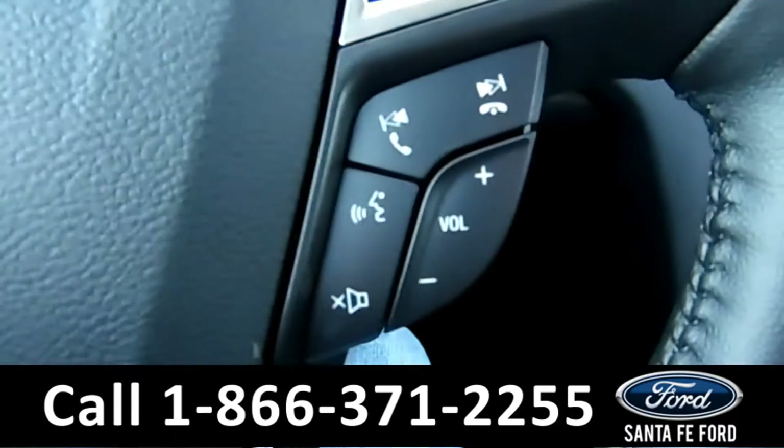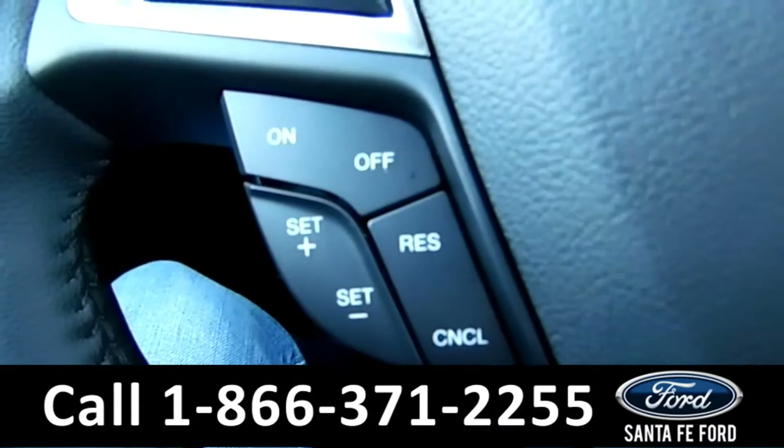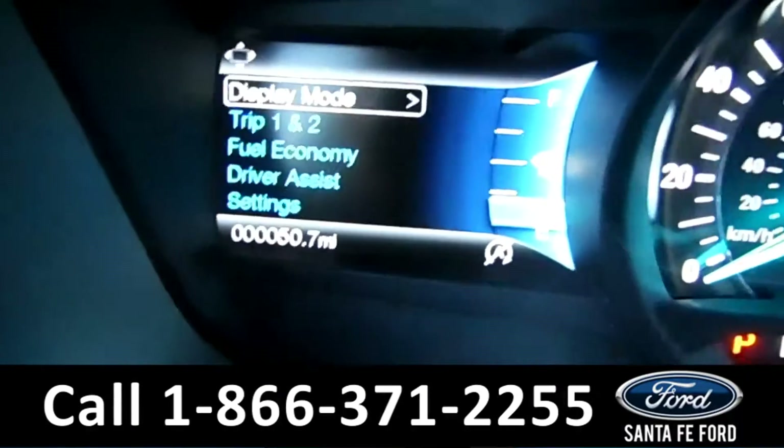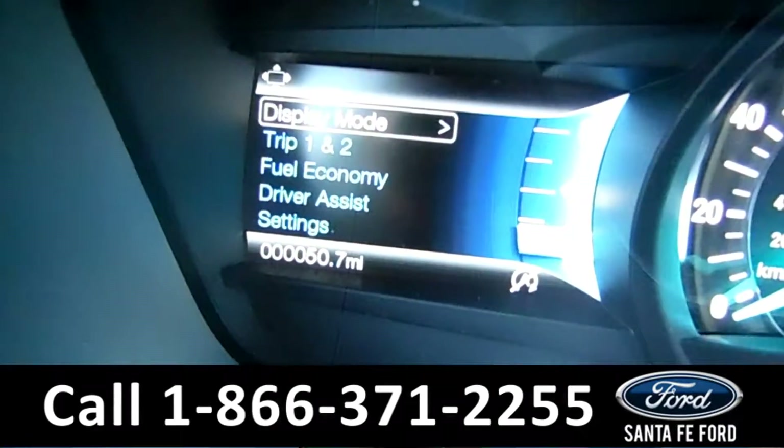Over on the steering wheel, you have Bluetooth and cruise control capabilities. On the driver's information screen, as you can see here, this vehicle has 50 miles on it.